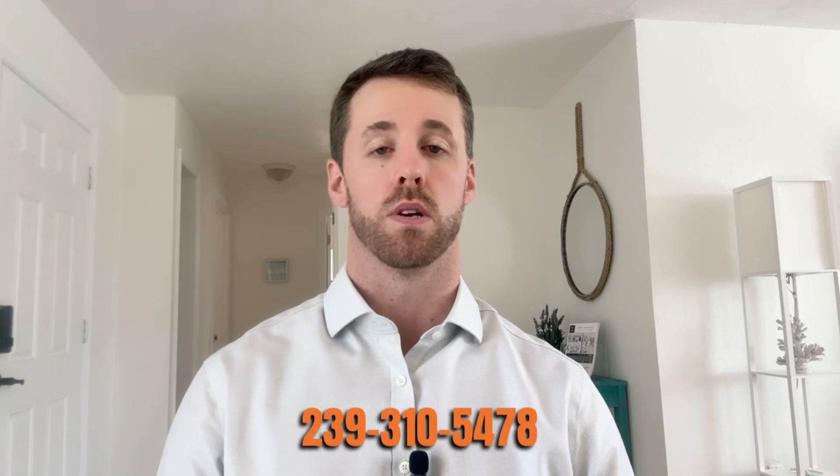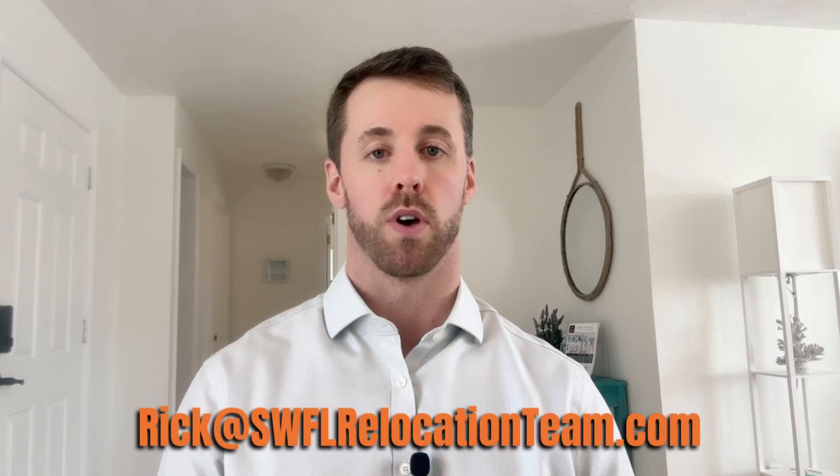If you'd like more information on the taxes or things like that, feel free to reach out to me at my direct line: 239-310-5478, or you can email me at rick@swflrelocationteam.com. If you're looking for something similar at a different price point, reach out to me — I'm happy to help find something that's not on the market currently. I do have a home hunter program where I'll find whatever you're looking for before it even hits the market, with homeowners who are willing to sell but just haven't found a reason to list yet.